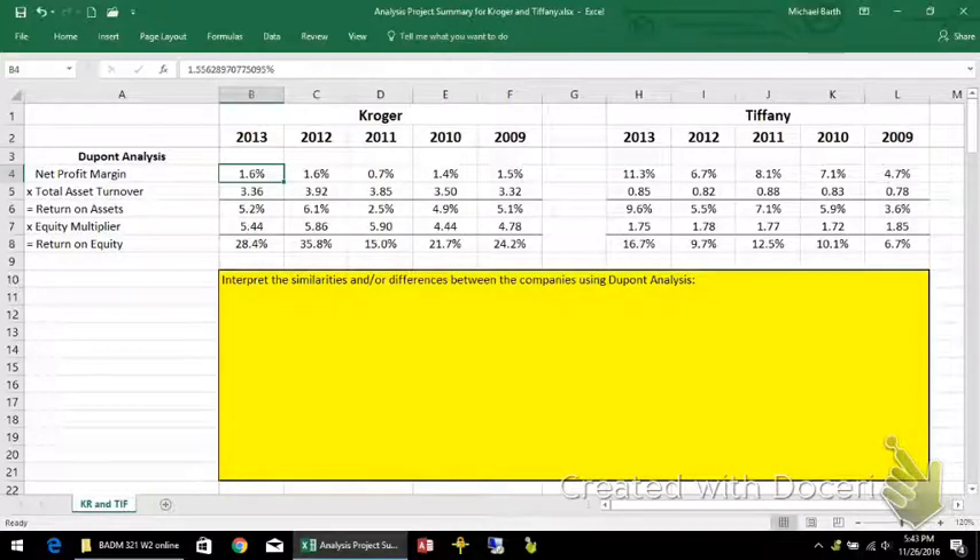With the DuPont analysis, it's a way of breaking down return on equity into the net profit margin — how much we make per dollar of sales — multiplied by sales over assets, which gives you the return on assets, then multiplied by the equity multiplier, which is assets per dollar of equity, and that gives you the return on equity.